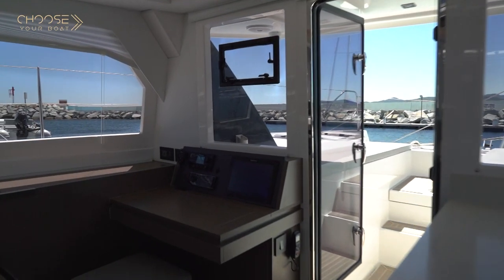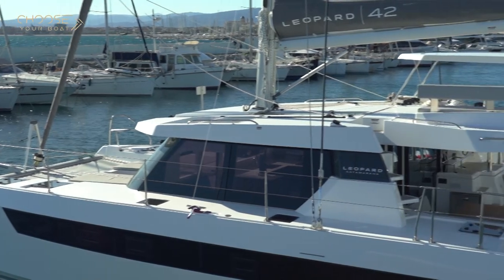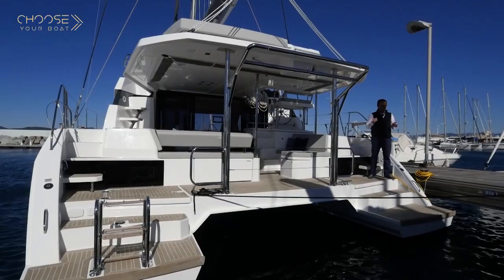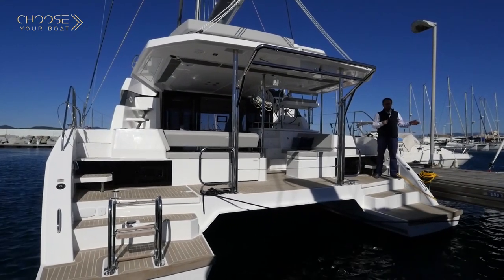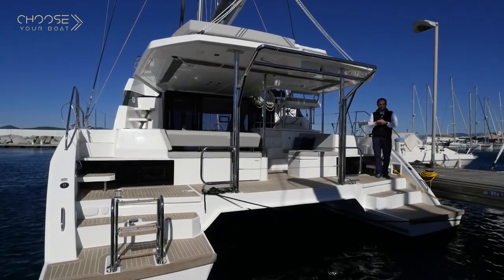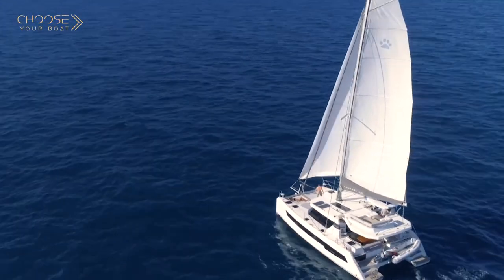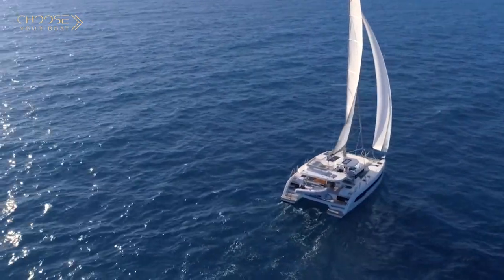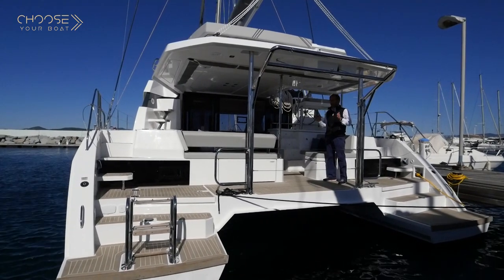The last point, which is really new on a cat that size, is the lounge that I will show you. On the Leopard 42, the transom access areas are large and safe to access the boat from the quay or from the dinghy. Circulation is one important point for us — large, easy, safe circulation with no lines or maneuvers to bother those just enjoying their time on board.